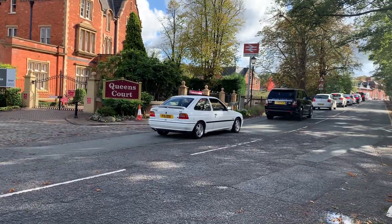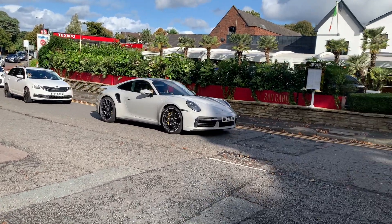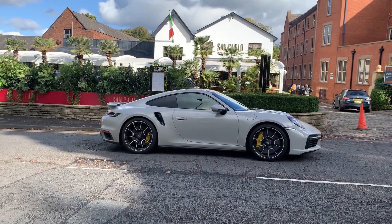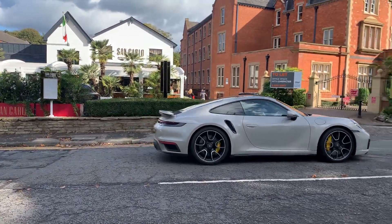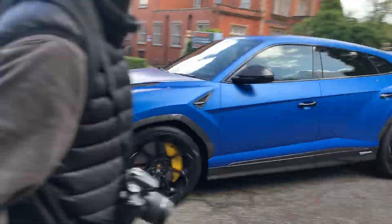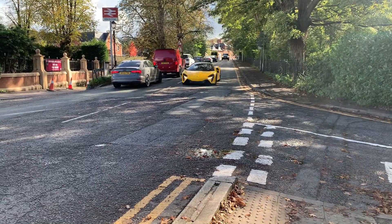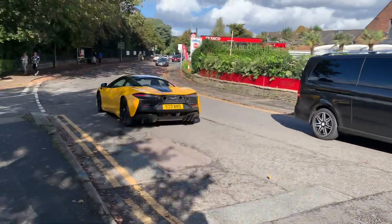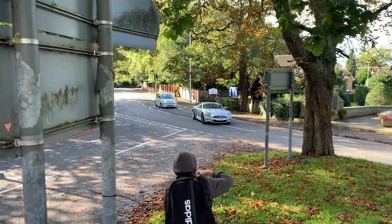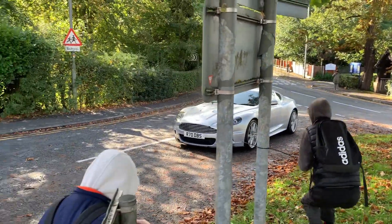Ford Escort, and a 992 Turbo S. Original un-modified RS2000 — that's nice. Yellow Artura. Lovely Aston Martin DBS — lovely silver colour.